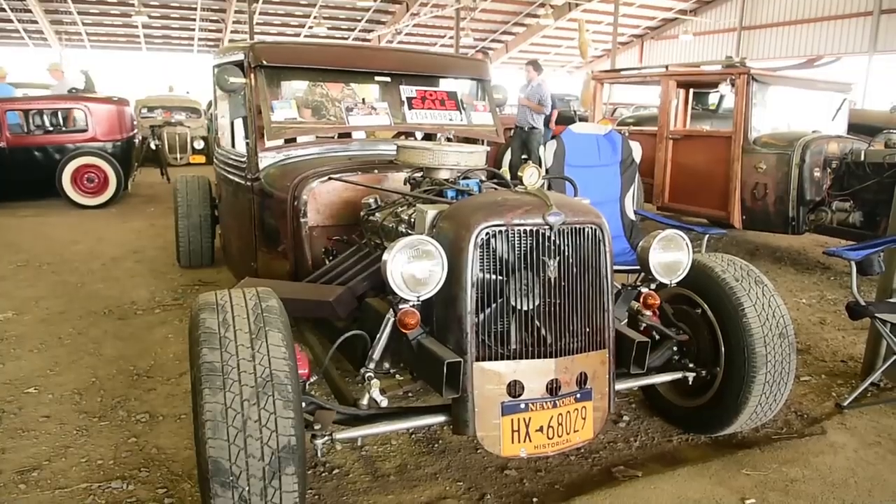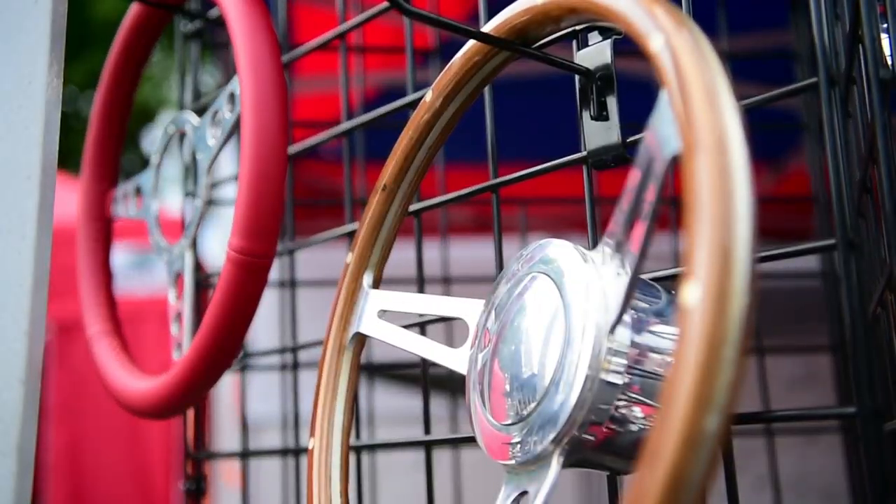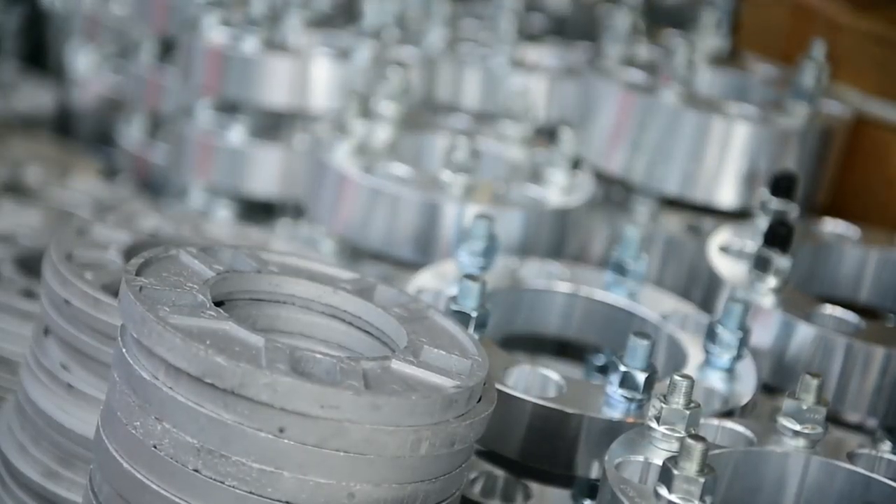This is the Backyard Build-Off. Five guys and gals had the challenge to build a rod under $5,000, and we'll pick the winner to that over the weekend.